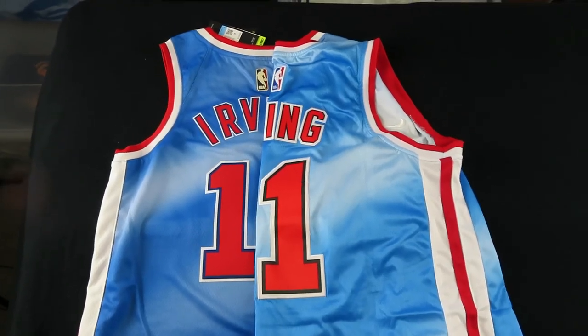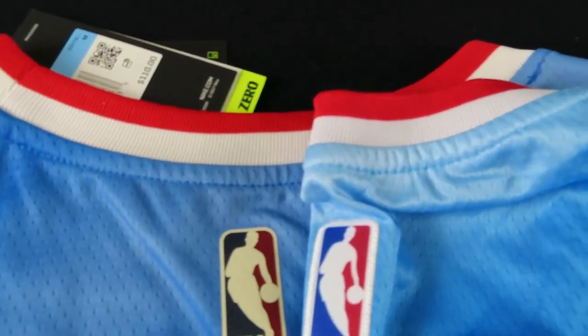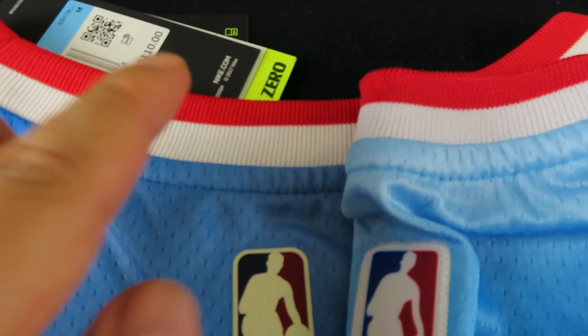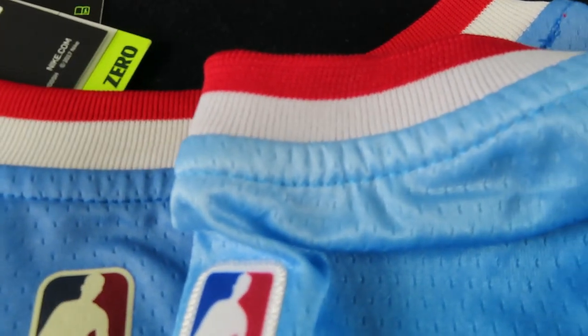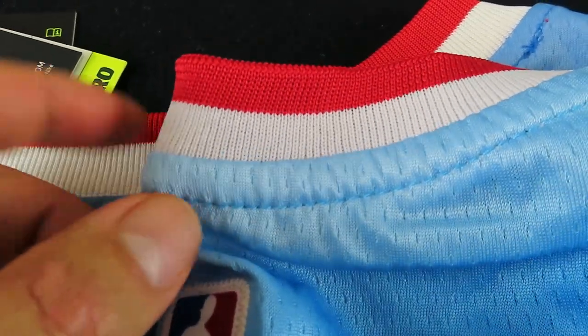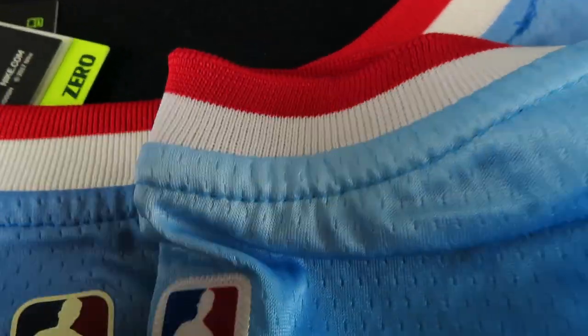I adjusted the jerseys to sit side by side for a closer look. Looking at the collars, the swingman on the left is very precise on the red-to-white ratio — it's a little thicker on the red side on the fake one. I know it's nitpicking and most people probably won't even notice, but it's a tell.